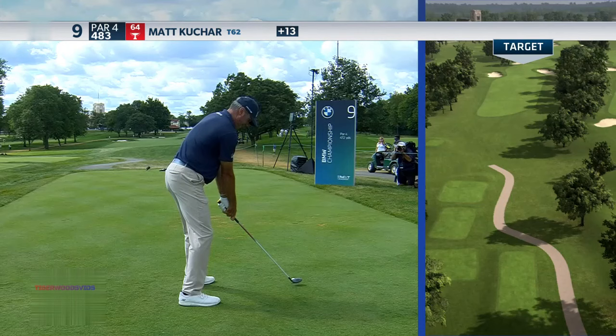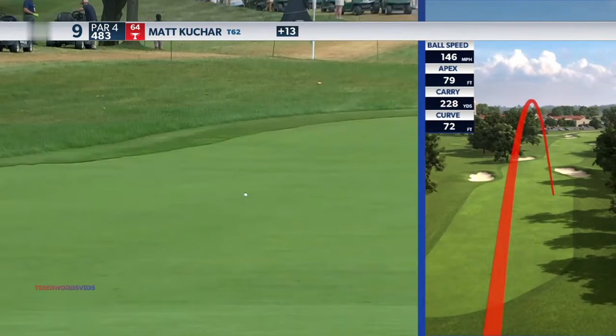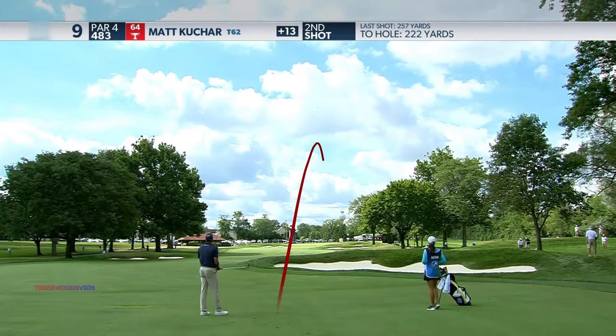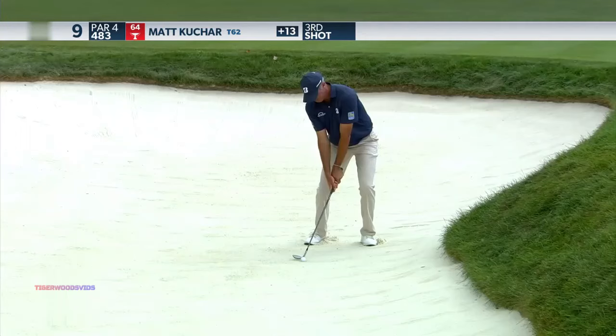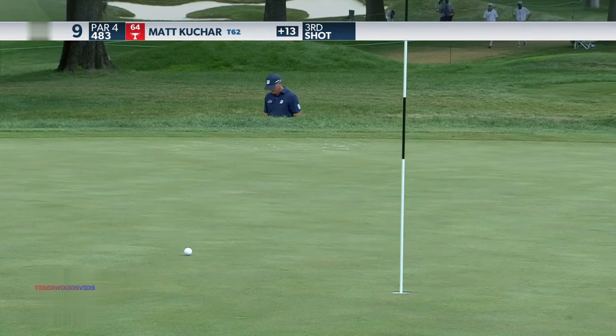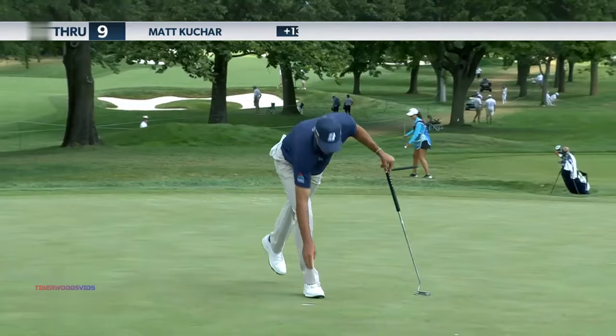There's that bunker — good aiming point there. Matt able to just start that one down the left side, knowing he can put a good full swing on it and stay short of those bunkers. Good strike there. Hole located in the back, so he can run something up there, land in the middle of the green. Good par save there for Matt Kuchar, but in the tough opening nine, three over.